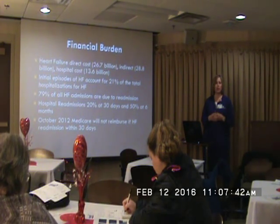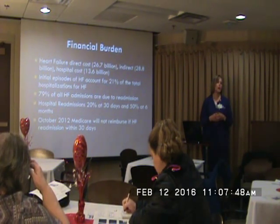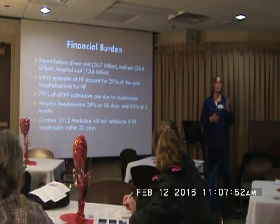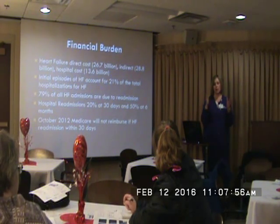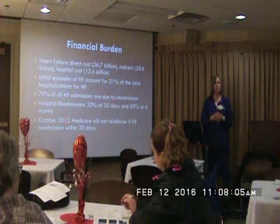As you probably know, in 2012, Medicare is no longer going to reimburse the hospital for patients that are readmitted within 30 days. If they're admitted within 30 days with anything, they don't pay for that second admission. So the hospitals are really looking into reducing readmissions, and that's a huge part of help from you guys.